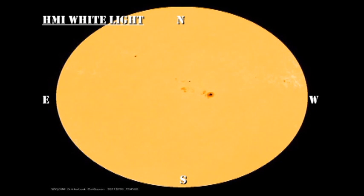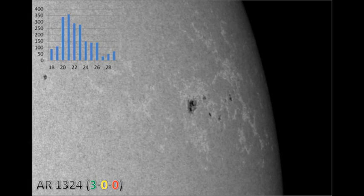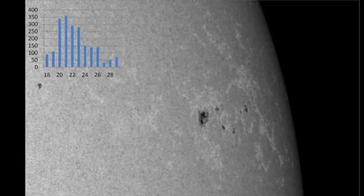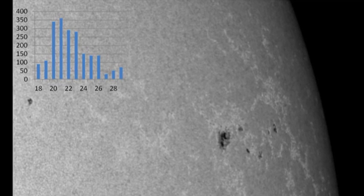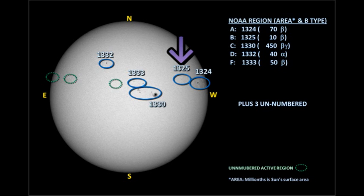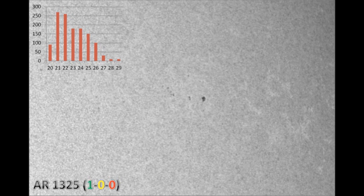Now let's take a look at the regions individually, starting with Region 1324 in the northwest. This region has produced three C flares in the last 48 hours and has shown some signs of new growth. However, as it's about to go over the northwest limb, it will not be affecting our space weather. The sunspot area plot shows it initially grew quite quickly and has been in steady decline ever since. Region 1325 in the northwest is a fairly modest region, although it has produced one of the C flares we've seen in the last 48 hours. It too has followed the same evolution as Region 1324, growing quite rapidly initially but in the last seven days declining quite rapidly.